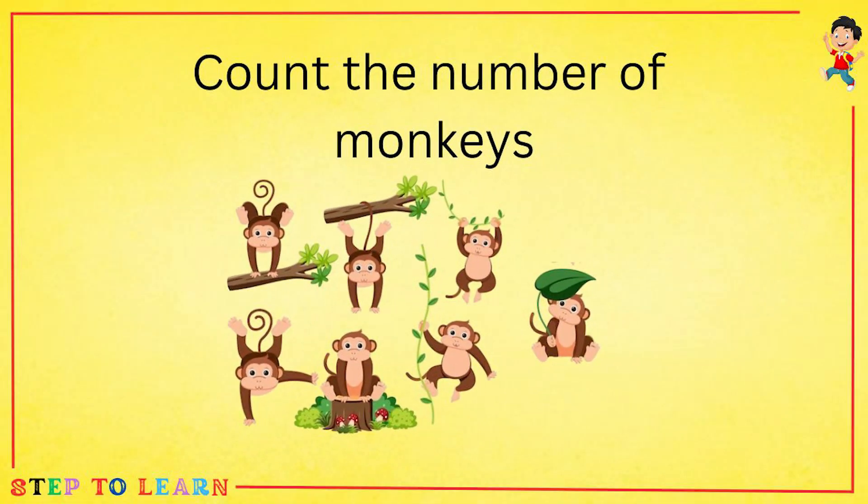Count the number of monkeys. Let's count with me. One, two, three, four, five, six, seven. Seven monkeys.